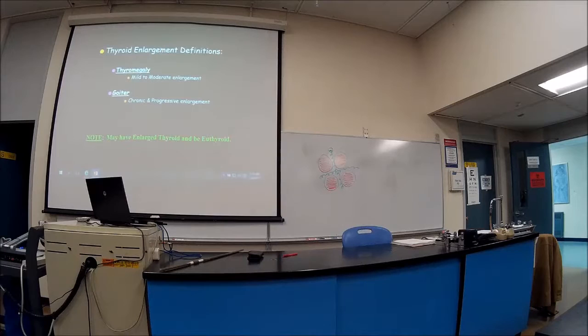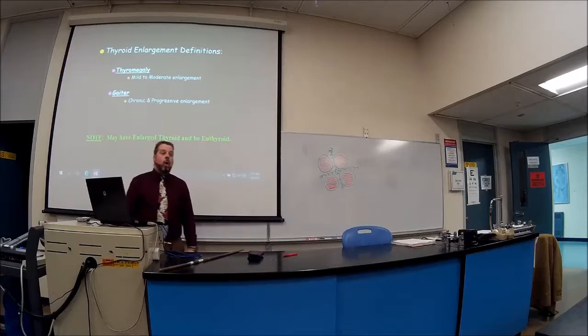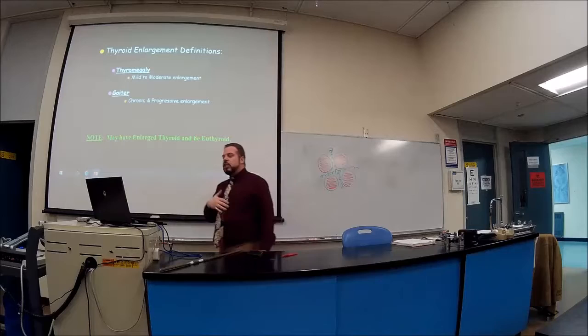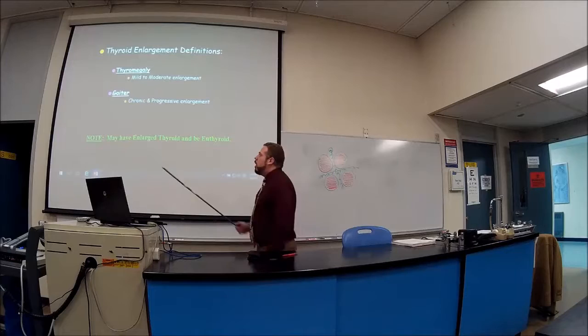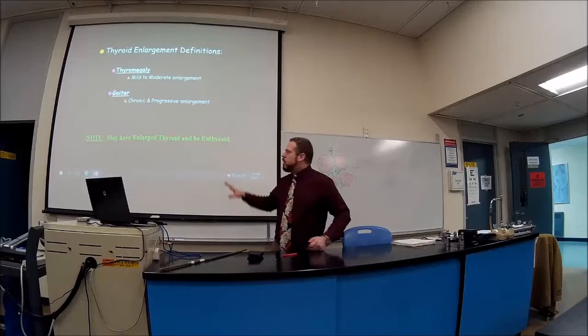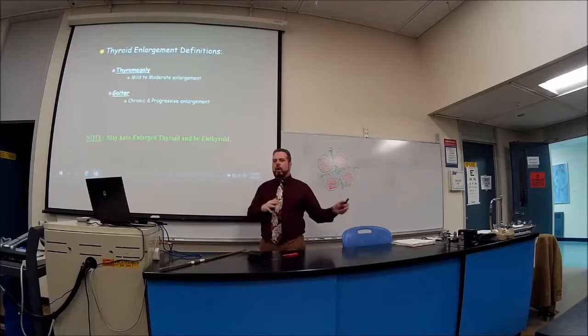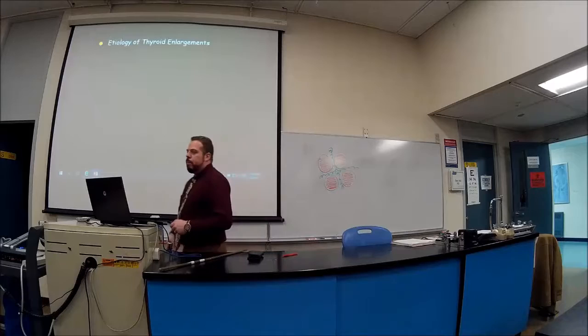Now let's cover diseases of the thyroid. Thyroid enlargement terminology: a fibromegaly is a mild to moderate enlargement; a goiter is a chronic progressive enlargement occurring over months to years. Even with an enlarged thyroid, hormone production can still be at a steady rate — it gets complicated. There's also fine print to these conditions you'll learn more about in your nursing program.